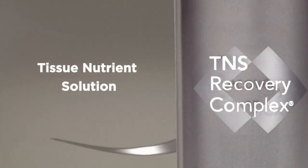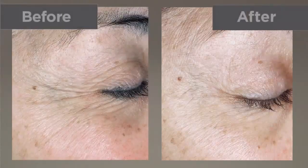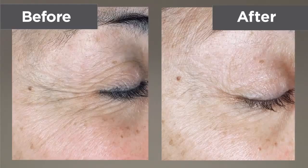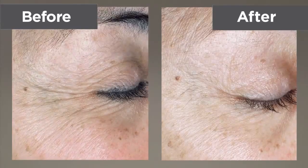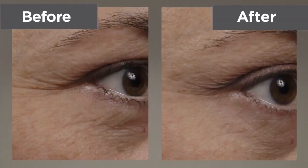Tissue nutrient solution, or TNS, contains naturally occurring proteins known as growth factors. Once people start using TNS Recovery Complex they don't stop. The before and after photos from our clinical studies show you why — they report enhanced skin tone and skin texture and reduced appearance of fine lines and wrinkles.